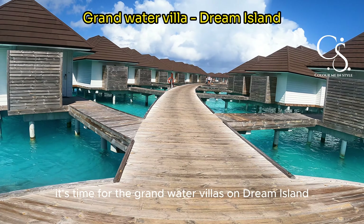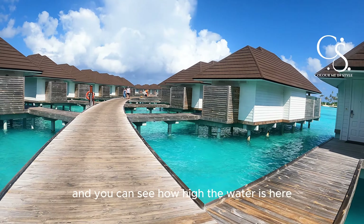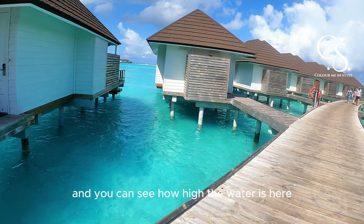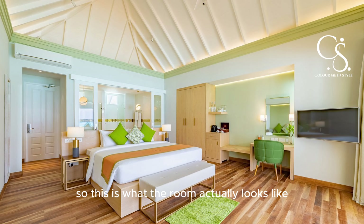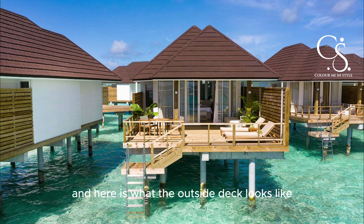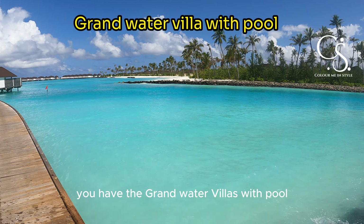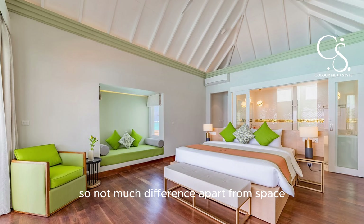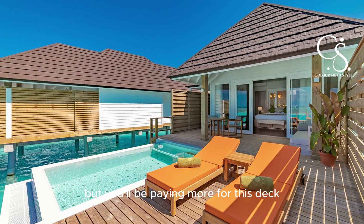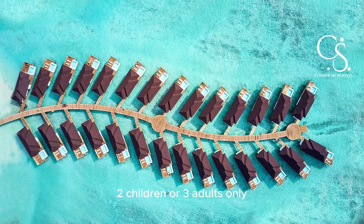Now it's time for the grand water villas on Dream Island. These are newer built and you can see how high the water is here. On Dream Island, parallel to the grand water villas, you also have the grand water villas with a pool. Not much difference apart from space, but you'll be paying more for this deck with the swimming pool — that's the selling point. This property accommodates two adults and two children, or three adults only.